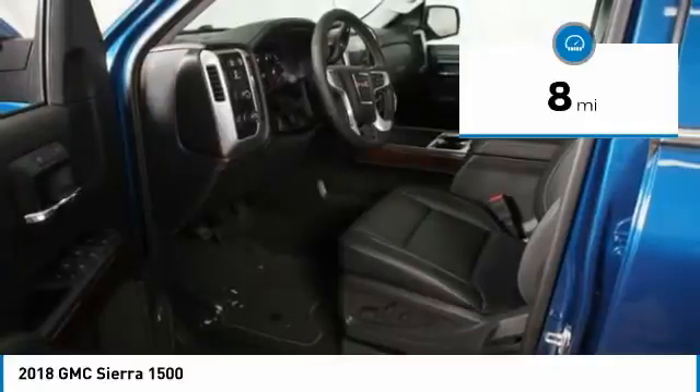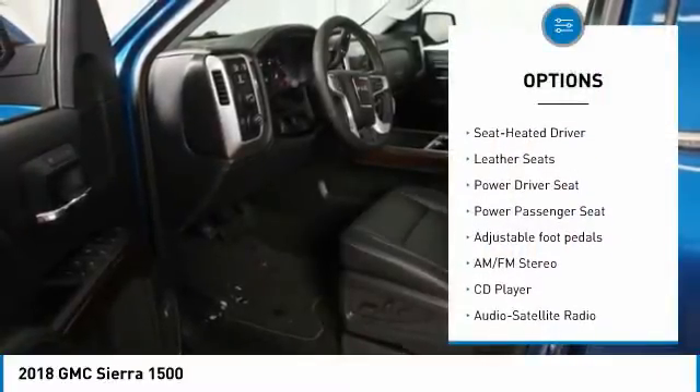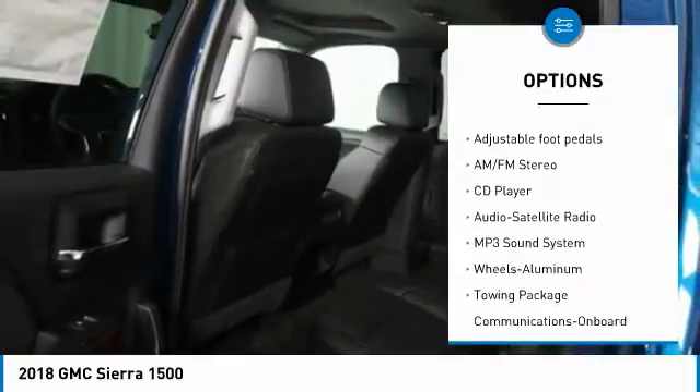This vehicle has less than 100 miles. Here are some of this vehicle's great options: 4-wheel drive, anti-lock braking system,